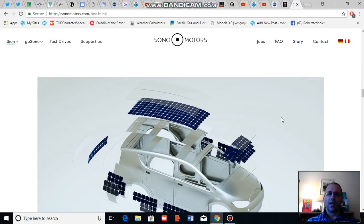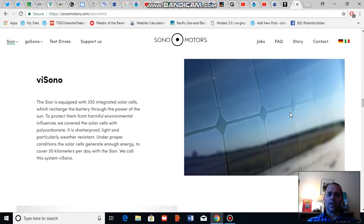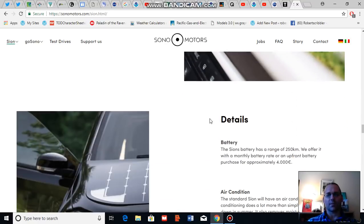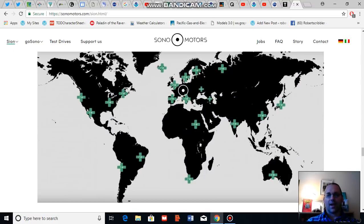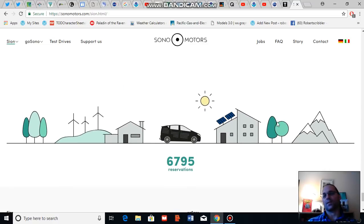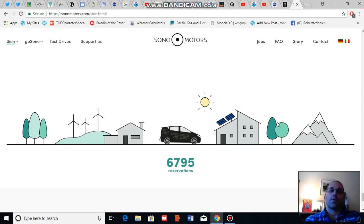The Sono Motor Sion offering is new, and Sono itself is a bit of a new company, but showing some serious vision. The response has been pretty amazing for such a new company. Overall, the Sono Sion has received 6,795 reservations so far — about 500 more than even earlier today — showing a lot of interest in this new clean energy vehicle that integrates solar panels into its structure.